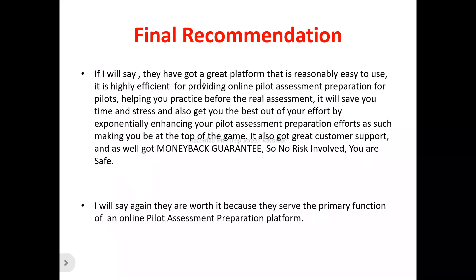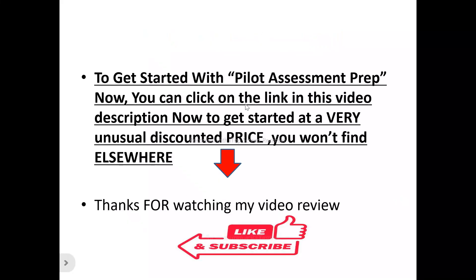Now for my final recommendation: personally, I feel Pilot Assessment Prep is a platform that's reasonably easy to use and very efficient for providing online pilot assessment preparation for pilots, helping you practice before the real assessment to save you time and stress, and getting the best out of your preparation effort. It's also got great customer support — they're always available whenever you contact them. It also has a money-back guarantee, so if you don't like what they're offering, you can request a full refund — so there's no risk involved.